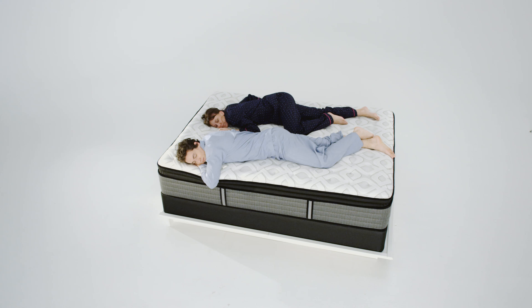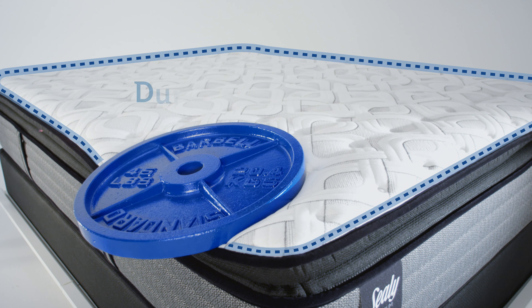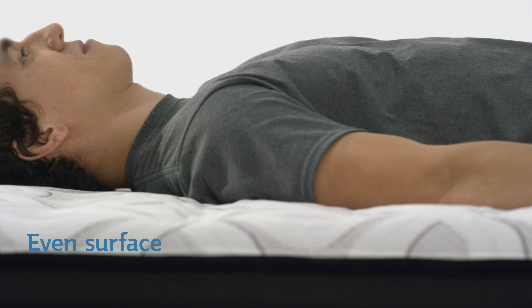Ever feel like you're getting pushed over the edge when you sleep? Happens to a lot of us. That's why Seeley's exclusive Posturepedic technology features a reinforced DuraFlex edge for improved durability and an even surface all across the top of the mattress.